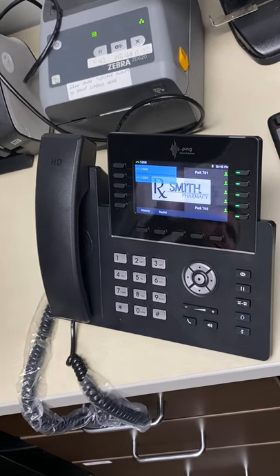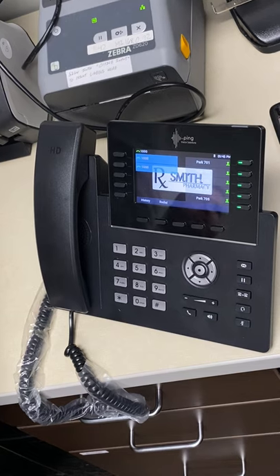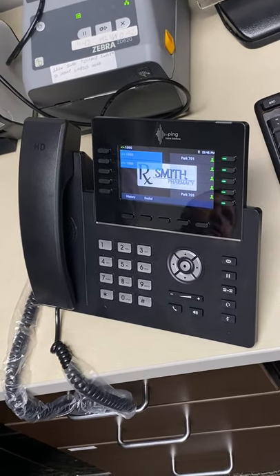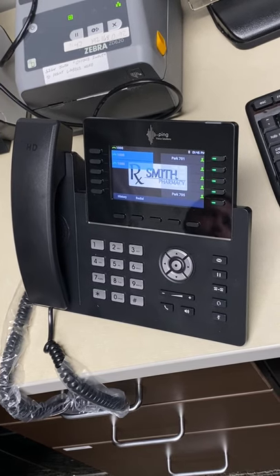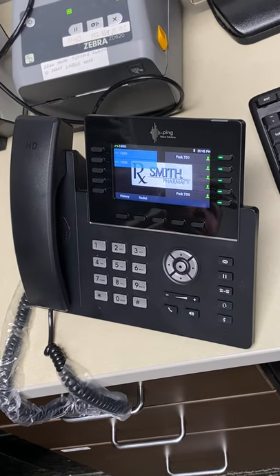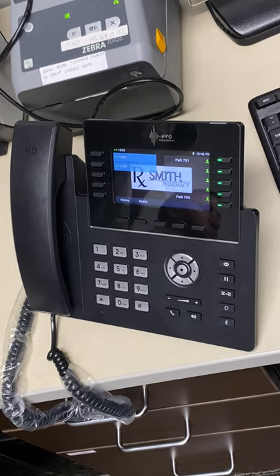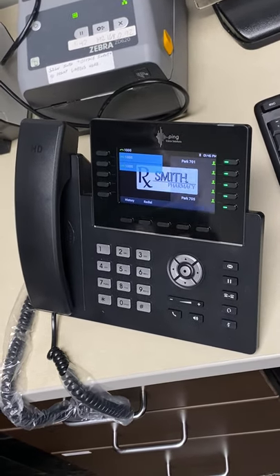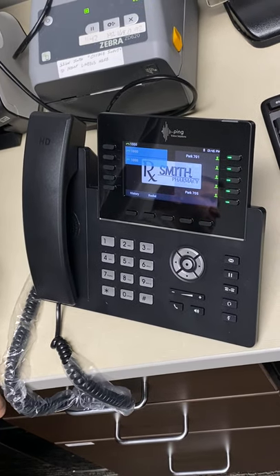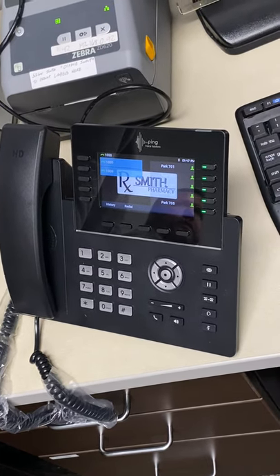You currently have four incoming lines — three main lines and one doctor line. On this new VoIP system, literally 100 people can call you at the same time. So we'll organize it so that when too many calls come in, some get transferred to the office or go to voicemail. The IVR will help manage that.